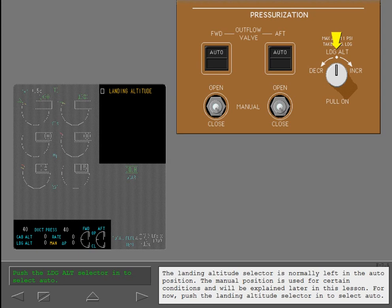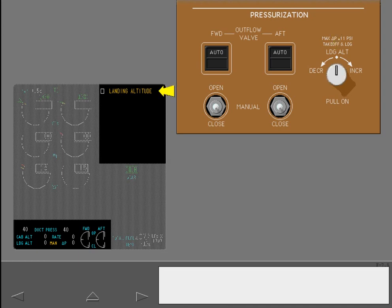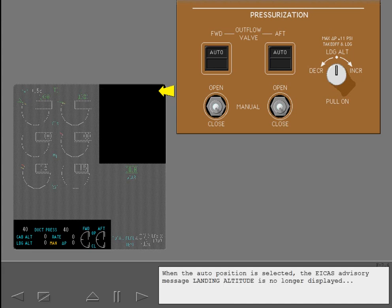The landing altitude selector is normally left in the auto position. The manual position is used for certain conditions and will be explained later in this lesson. Push the landing altitude selector in to select auto. When the auto position is selected, the ICAST advisory message landing altitude is no longer displayed. And MAN, which indicates that the landing altitude selector is in manual mode, is replaced with auto.